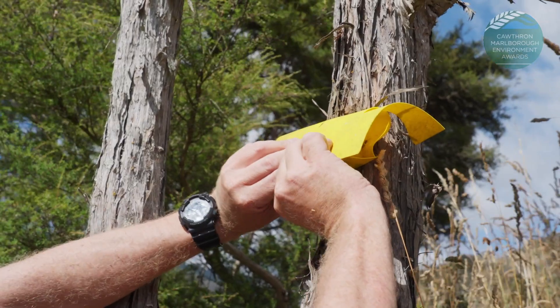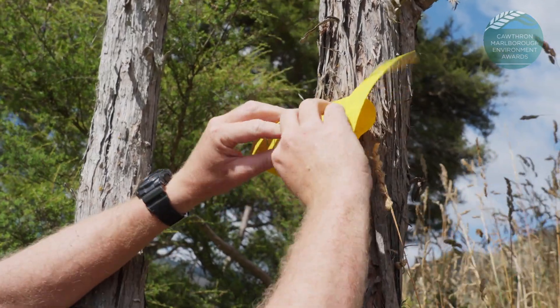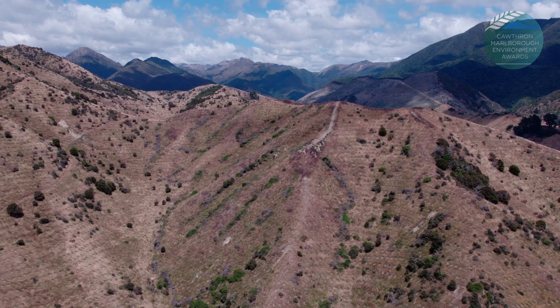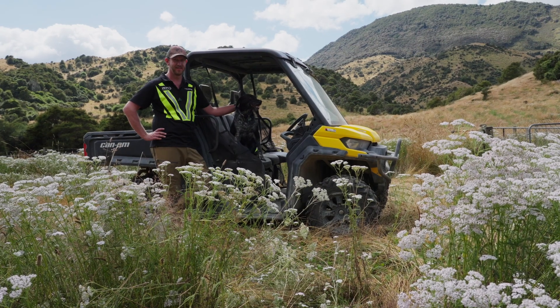We're also about to kick off our wasp control program. Working with MPF Olsen has given us a benchmark for other projects we're doing — this is how we treat Melvin Hills, and how to replicate that on other properties we're managing. It's a win-win.